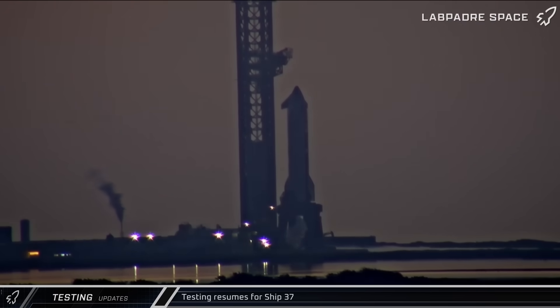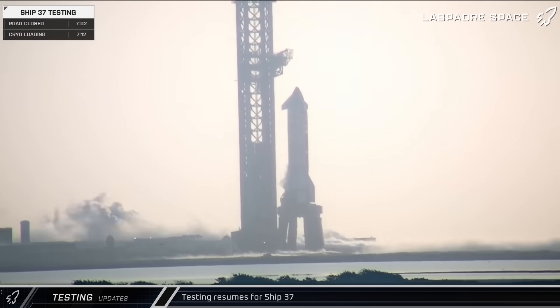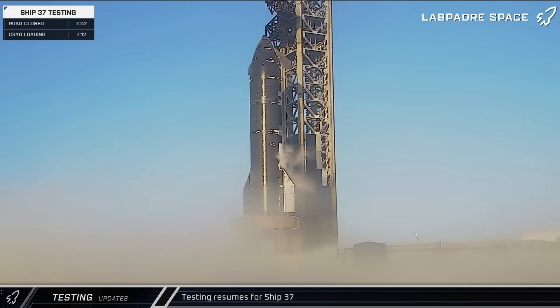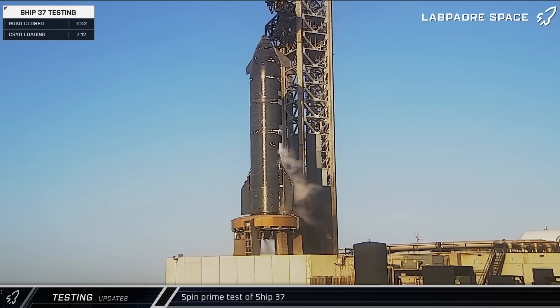First thing on Wednesday morning, following an overnight swapping of a flex hose, the farm was spooled back up and the launch mount started to vent once more. Eventually, propellant began flowing into Ship 37 again, followed by another round of flap testing. Just after 8 that morning, Ship 37 performed a multi-engine spin prime test, verifying that the recently replaced Raptor was ready to go without overly stressing the temporary infrastructure with another static fire.